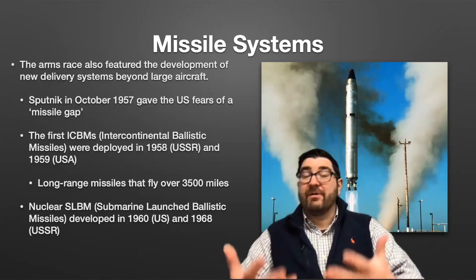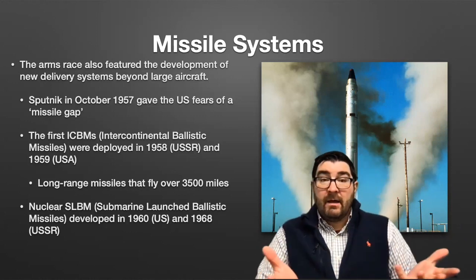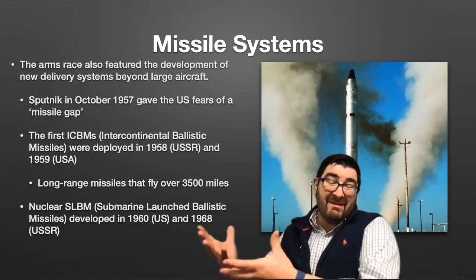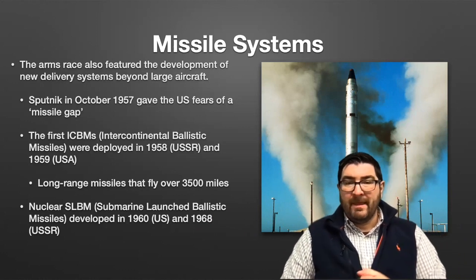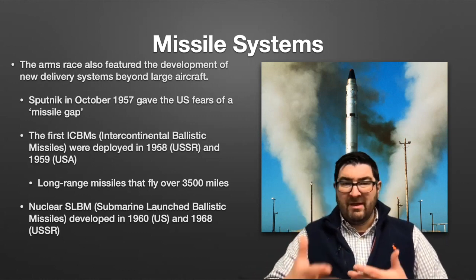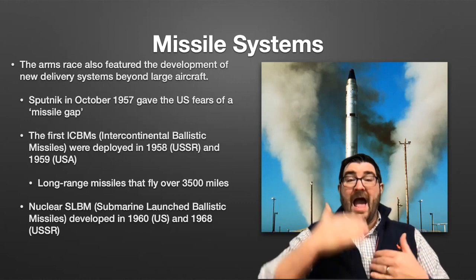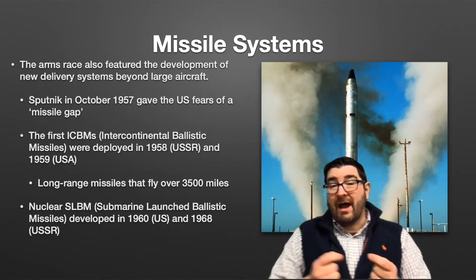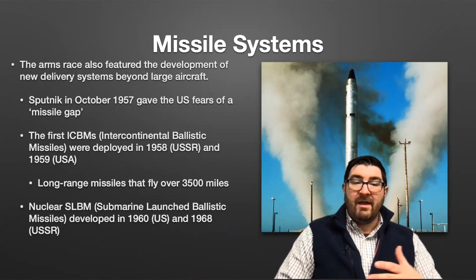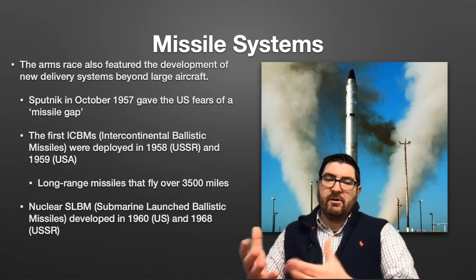Now the arms race turns to delivery systems — how are we going to get these weapons to their destination? In the beginning, and with Hiroshima and beyond, these bombs were going to be delivered by airplanes, large bombers that could easily be targeted by enemy anti-aircraft weapons. This gave way to the development of long-range missile systems, as evidenced by the Soviet launch of Sputnik in October of 1957, showing that the Soviet Union had long-range missile capabilities. The first nuclear ICBMs would be deployed in 1958 by the Soviet Union and in the next year by the United States — intercontinental ballistic missiles that could take a nuclear warhead from Soviet territory to the United States.